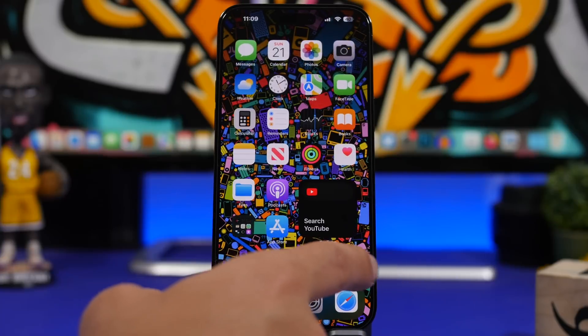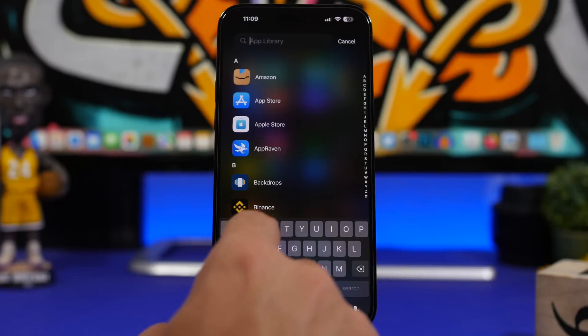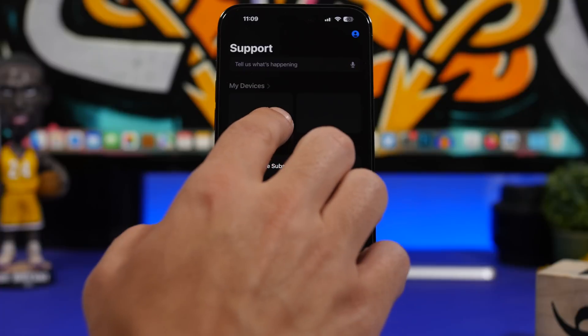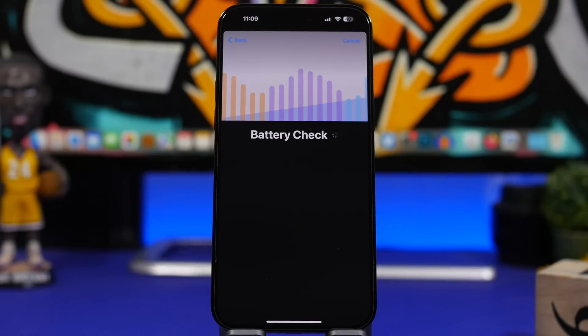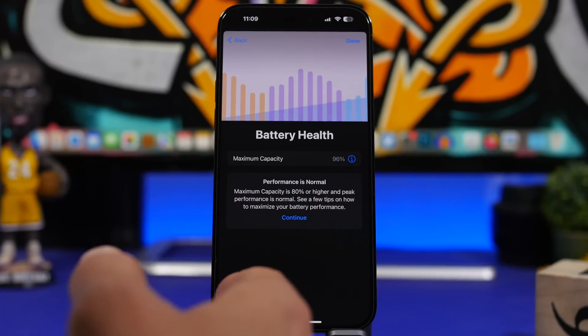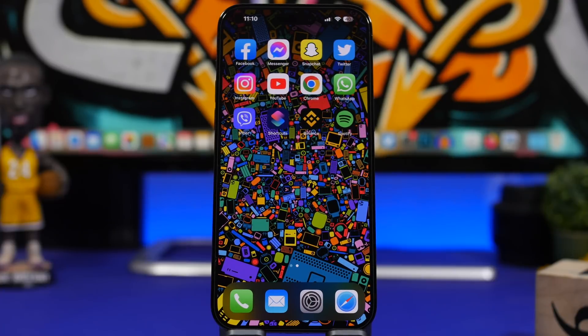You can also check this in the Apple Support app — if you don't have it, download it from the App Store. Go to your device, tap More, then go to Battery Life and tap Check Now. It will show the actual battery health of your device, which should match the Settings app if you recently updated. If you haven't updated for a long time, the reading might differ. So don't worry — updating your device won't cause battery health to drop.